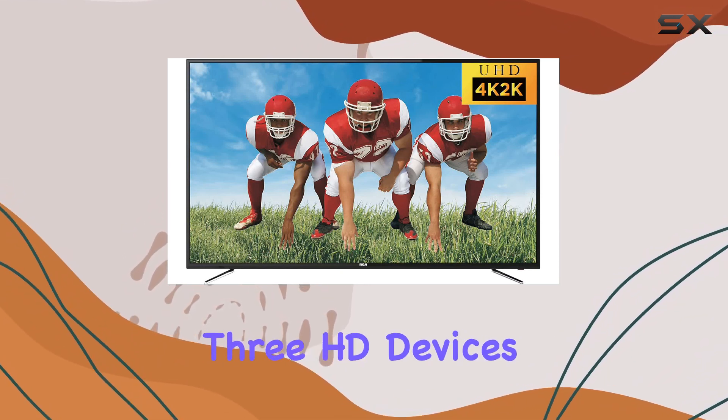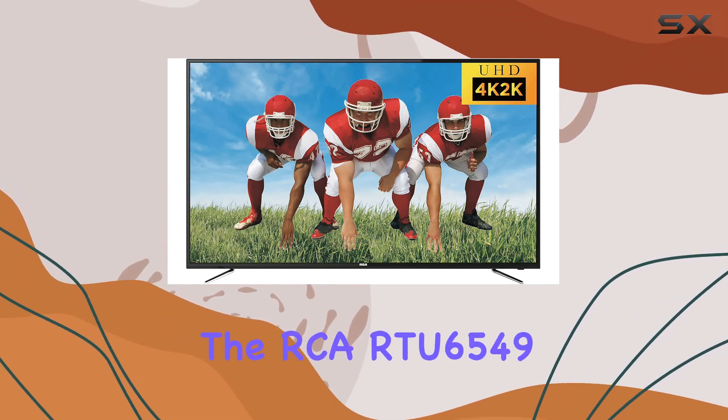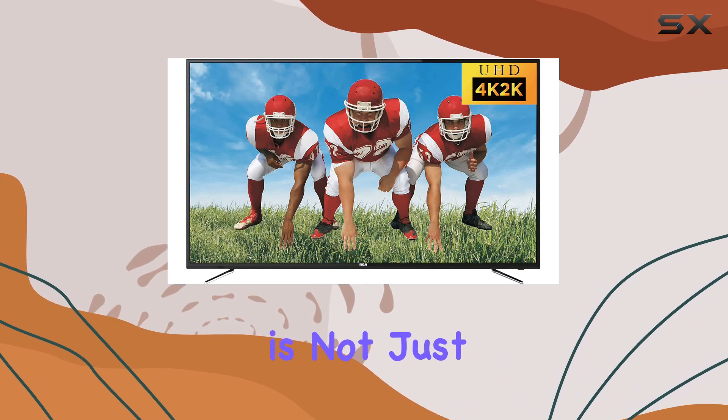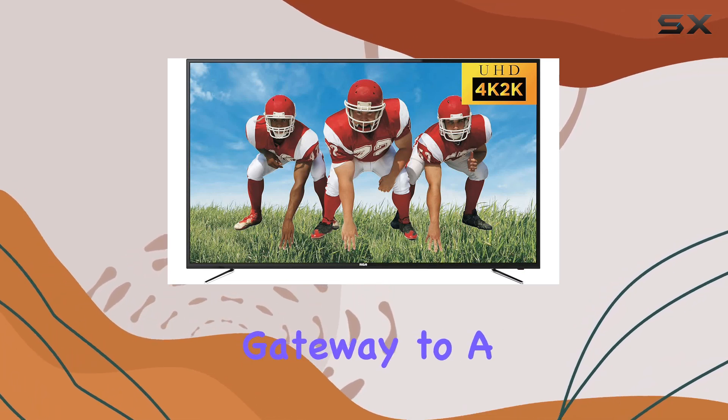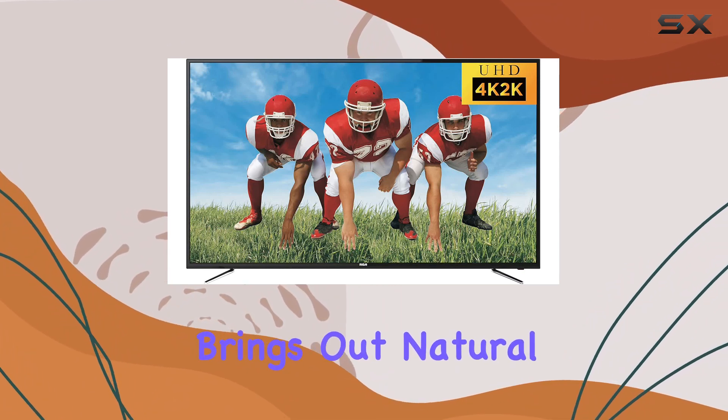The built-in digital tuner adds convenience, and you can connect up to three HD devices via HDMI ports for a seamless multimedia experience. The RCA RTU6549 is not just a TV — it's a gateway to a new level of entertainment.